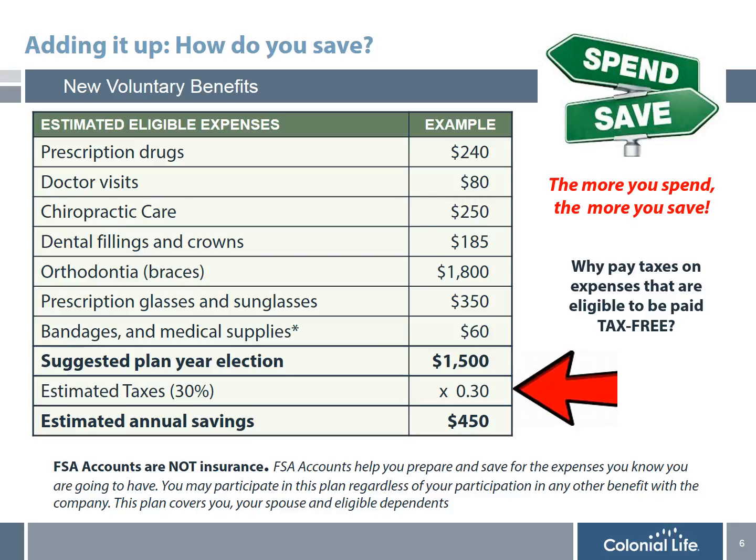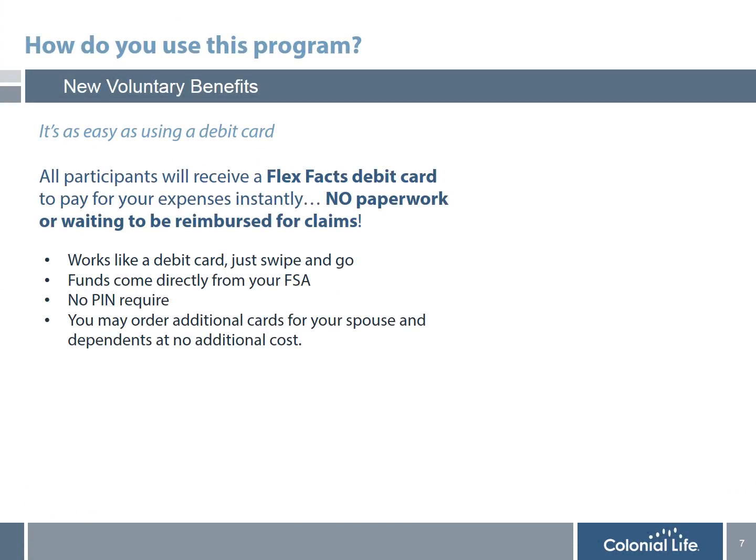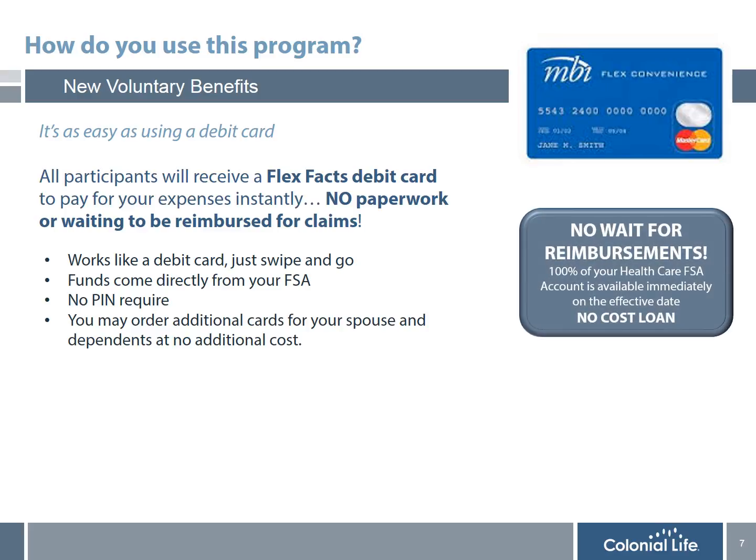Since this is not insurance, you use this account for expenses you 100% know you are going to have. First, add up all the expenses you and your family will incur in the upcoming plan year and meet with a benefit counselor from Colonial Life to enroll. All participants will receive a FlexFax debit card to pay for all eligible expenses instantly — no paperwork or waiting to be reimbursed. When you enroll in an FSA account, in addition to the tremendous tax savings, it is also like getting a free loan, since the entire amount you elect for the plan year is available on the first day the plan begins.